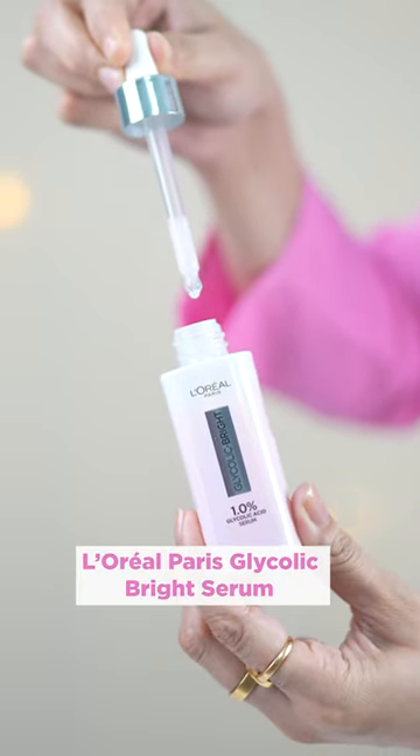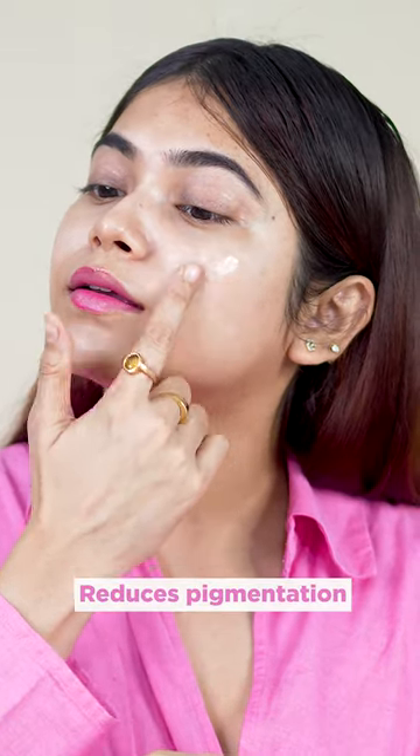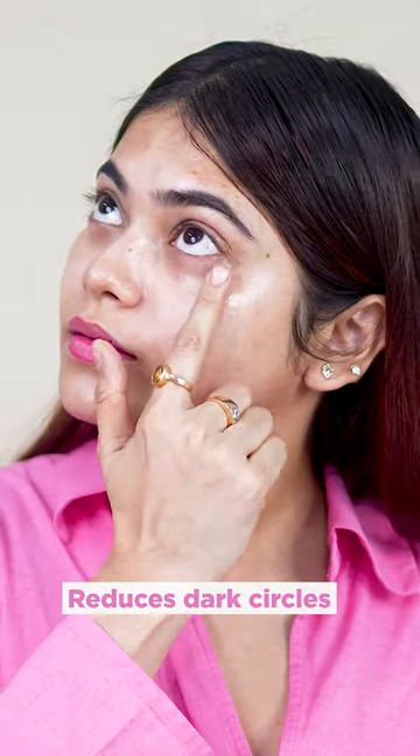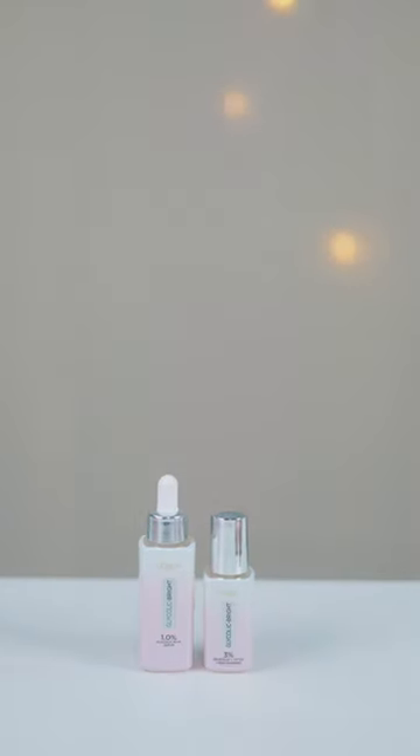To say goodbye to stubborn dark spots, I started using the L'Oreal Paris Glycolic Bright Serum and Glycolic Bright Eye Serum for dark circles, which gave me an even skin tone and I saw the results in just 2 weeks. This is literally my go-to Glycolic Duo which works very well on my skin and gives it a natural glow.